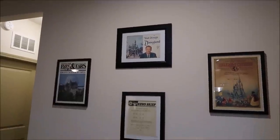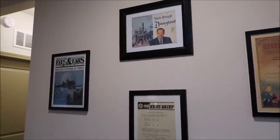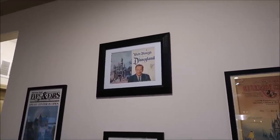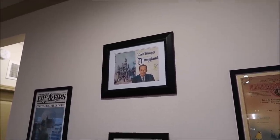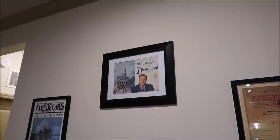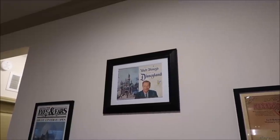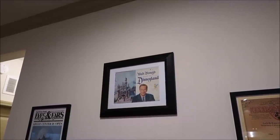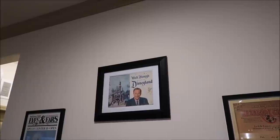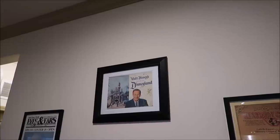Over here we have some really cool stuff — things that I collected or people have sent me. That one is really cool because that is a guidebook to Disneyland — Walt Disney's Guide to Disneyland from 1958. Somebody sent that to me and I put it in the frame because I think that's unbelievable. The park opened in 1955, so that is the third guidebook that was ever made for Disneyland.